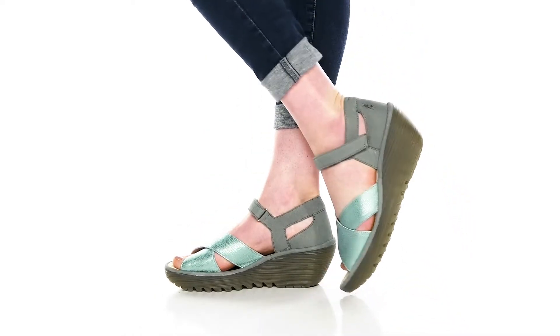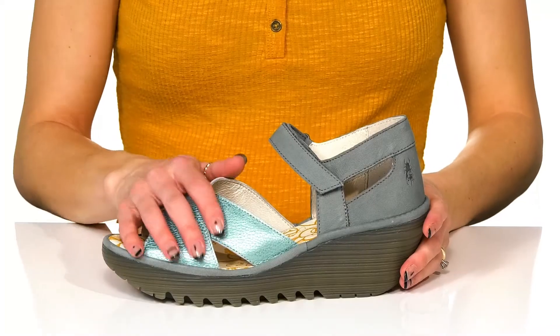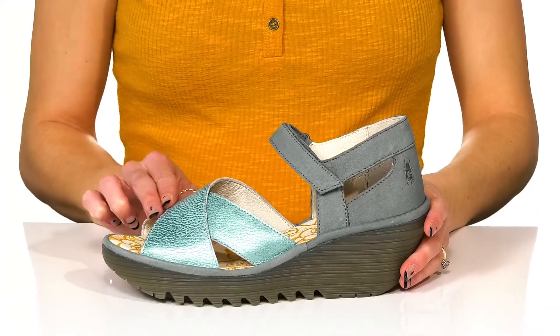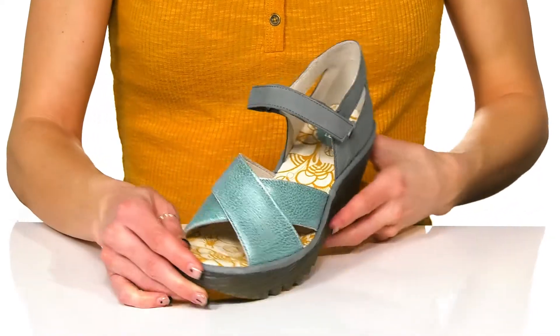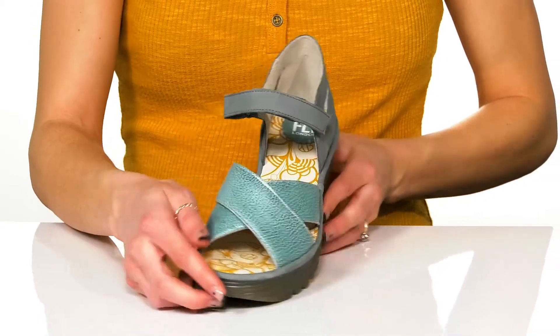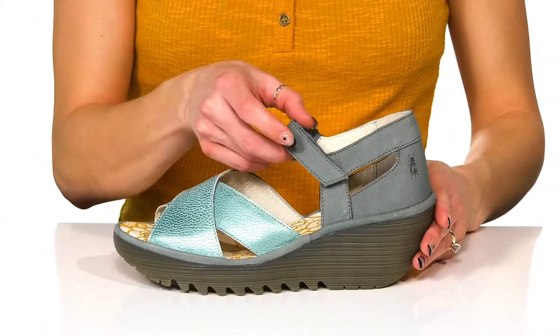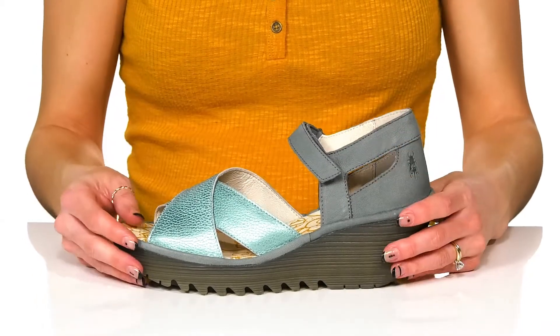Feel comfy and stylish in these cute wedge heels this season. These come in a couple of different colorways, but this one is so fun and will look so great on your feet this summer. They have a man-made upper with this cool criss-cross strap design in the front, with a peep toe silhouette. This ankle strap does have a hook and loop closure, making these very easy for you to get into.